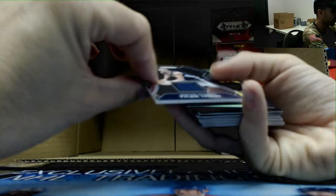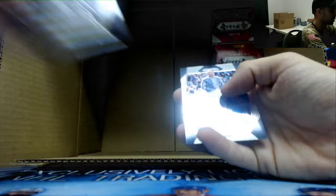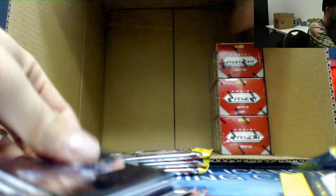Tyler Lydon jersey. Wayne Selden and Pat McCaw green. Markelle Fultz rookie — first time on that name too. Another Donovan Mitchell emergent — two of those. I feel another big silver coming. I see a green pulsar — I'm a rookie.